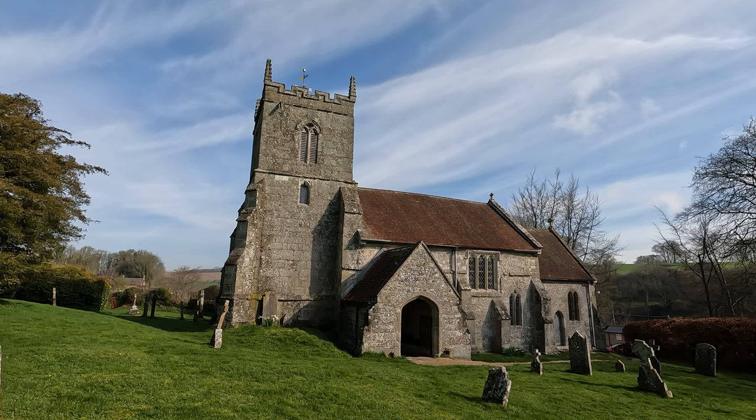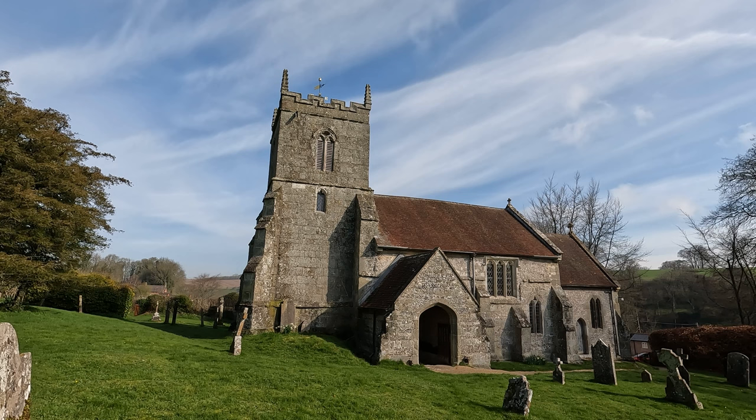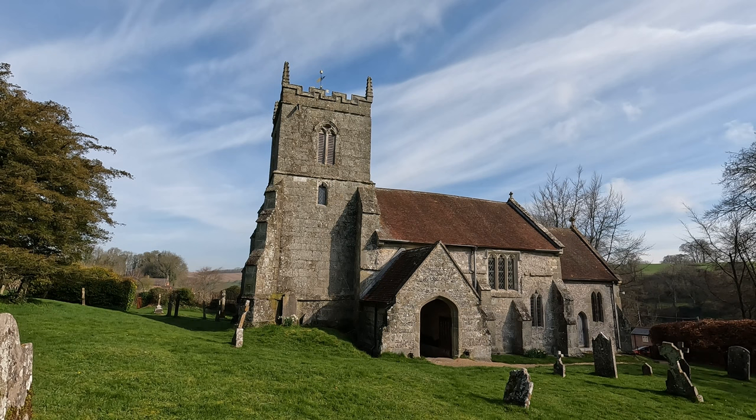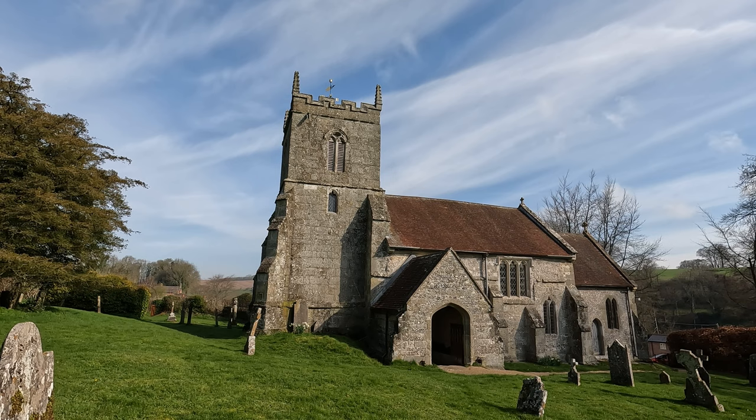In front of me here is the Church of St Peter ad Vincula, which I believe stands for St Peter in Chains. The earliest record of a church here is in 1291, and the earliest record of its dedication to St Peter ad Vincula is 1469.